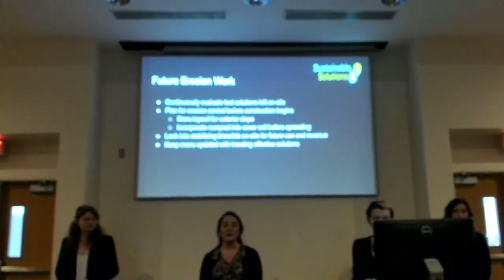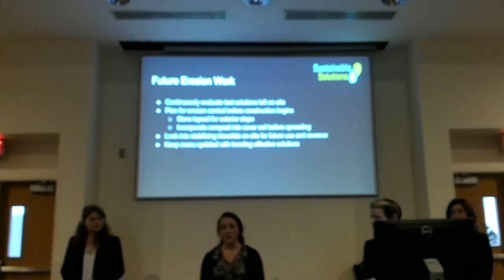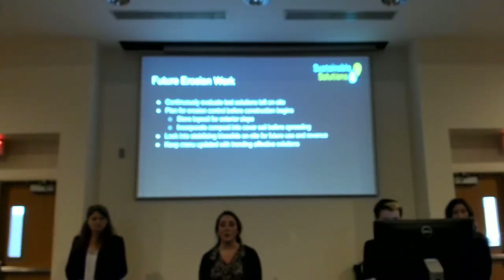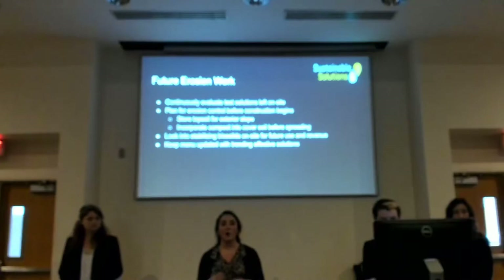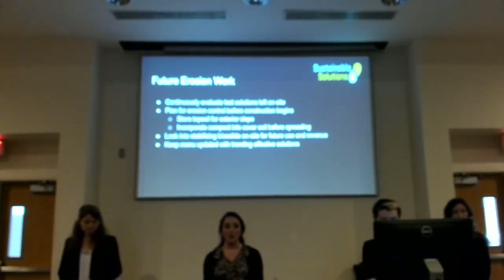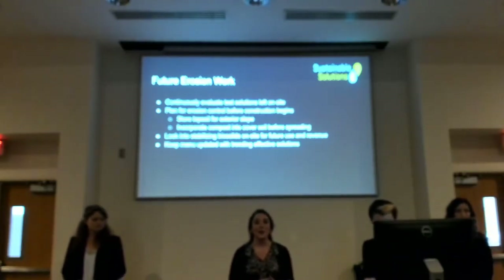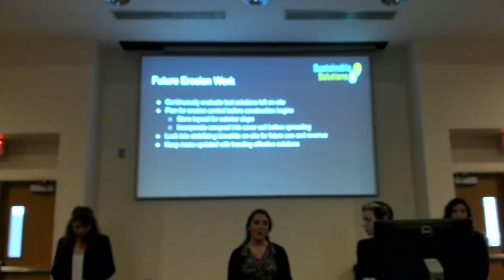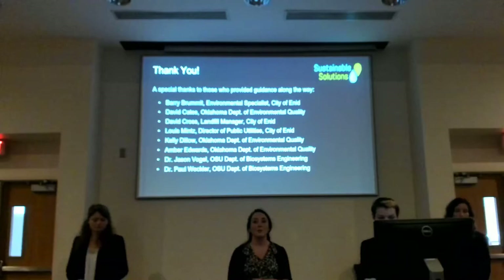In the future, we hope Enid can continue to monitor our plots, which we left in place for continued observation. We suggest holding back the more nutritious topsoil for exterior slopes rather than using it as daily cover, incorporating compost when building new cells to pre-enrich soil, looking into stabilizing on-site biosolids to reduce waste and add a nutrient source, and continually updating the erosion control menu with trending solutions.